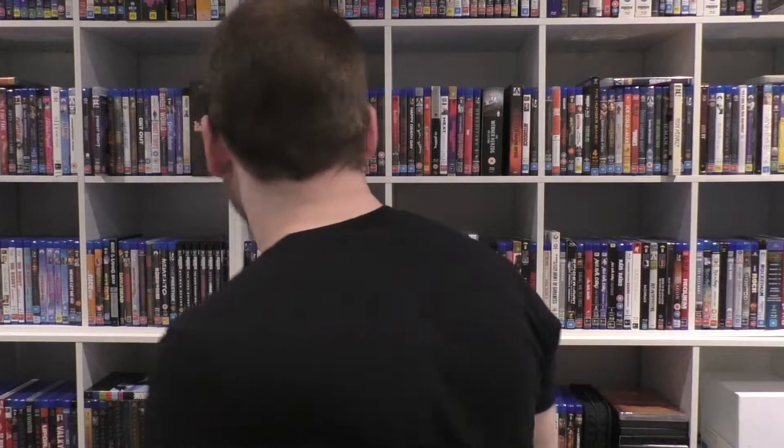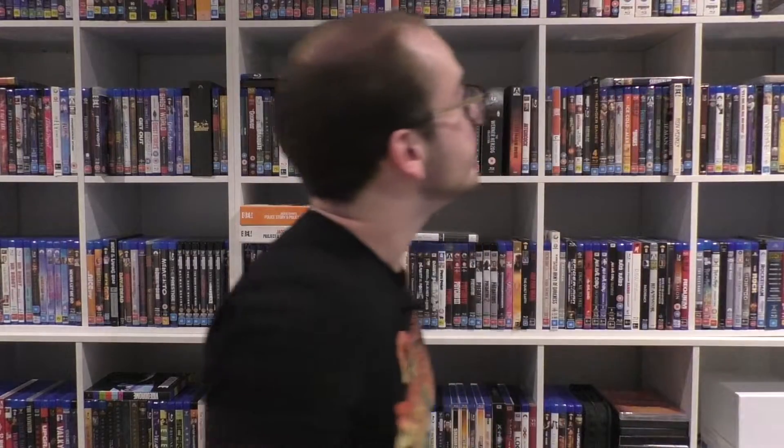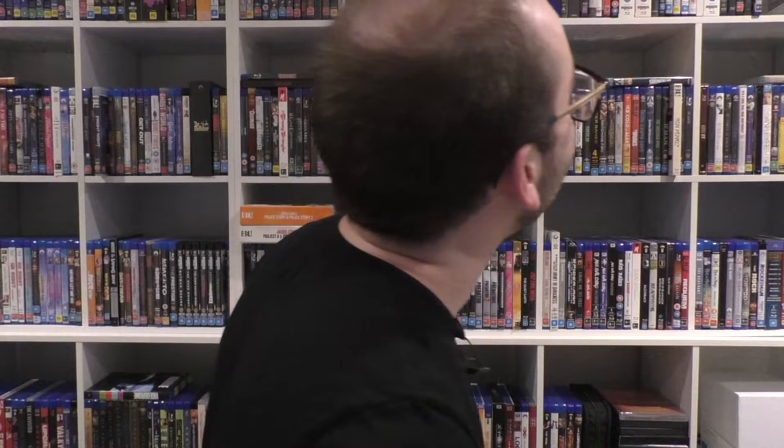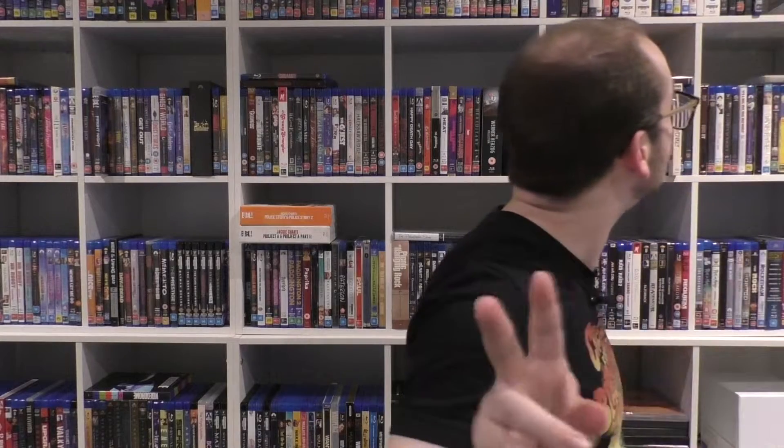This is the majority of my Eureka Cinema collection, which also happens to be almost all of my Jackie Chan collection. I also have Armor of God, Drunken Master — which is the second Drunken Master film — and Operation Condor, which is Armor of God 2.